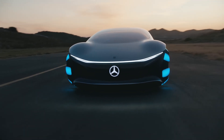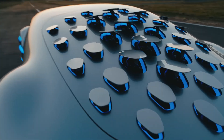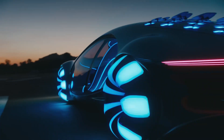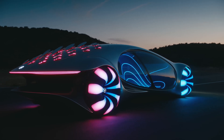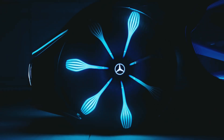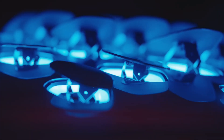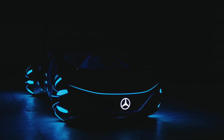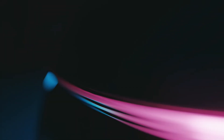First up, we have the Mercedes AVTR, a car that looks like it's straight out of a sci-fi film. This concept car, inspired by the movie Avatar, is a breathtaking fusion of futuristic design and sustainability. The AVTR is a testament to Mercedes's commitment to innovative thinking and the potential of human and technology symbiosis. Its design is more than just visually striking — the fluid, organic aesthetics embody a profound respect for nature, while its zero-emission electric motor reinforces Mercedes' commitment to a sustainable future.